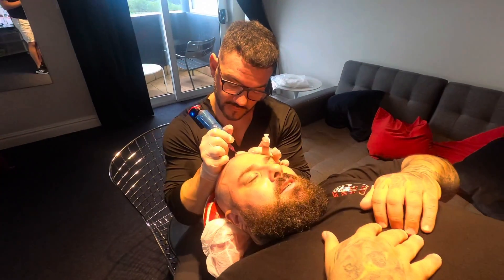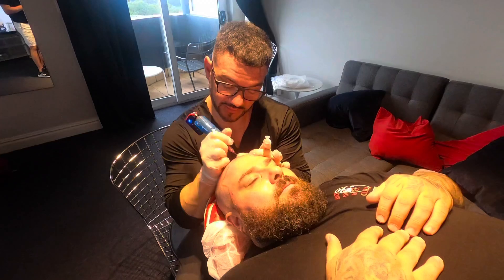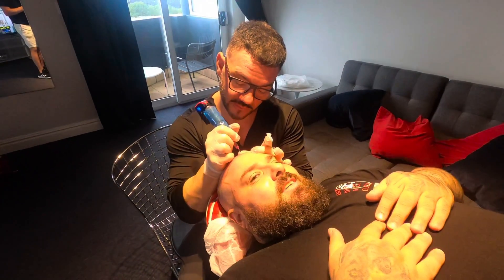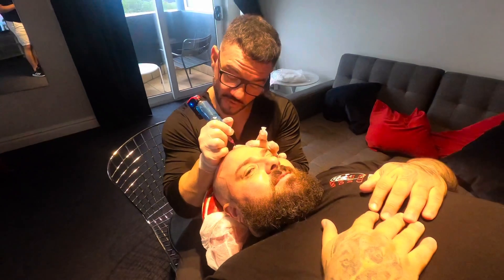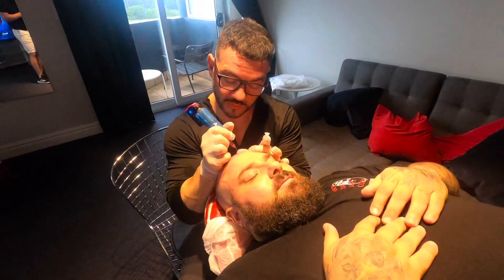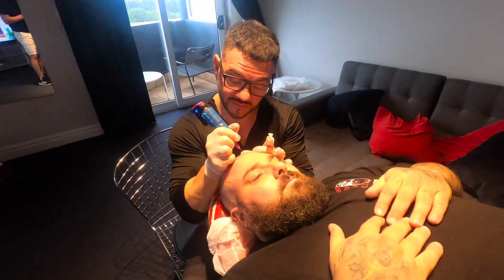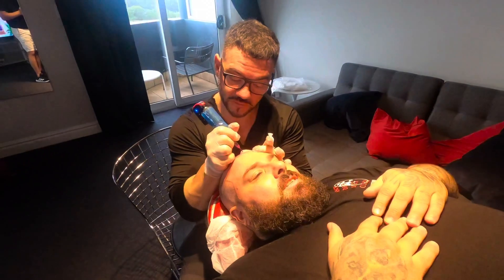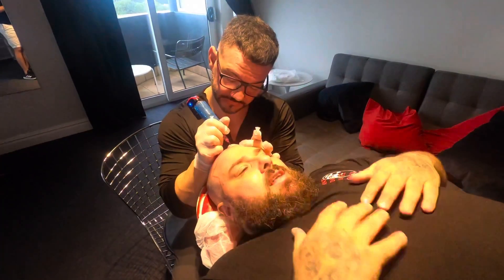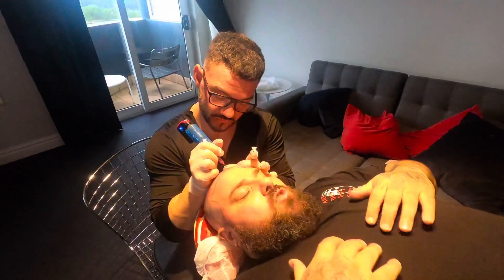Pete, tell them what you do. So what this is, this is Scalp Micropigmentation where we implant a pigment into the skin to replicate a tiny little hair follicle. So it doesn't grow hair, it just makes it look like you've got a nice shaven look. This is also good for guys who have got hair and they're maybe starting to thin out a little bit — we can also give them that nice dense look. And for everybody that's asking, it tickles, doesn't hurt, and the sensation is actually quite relaxing.